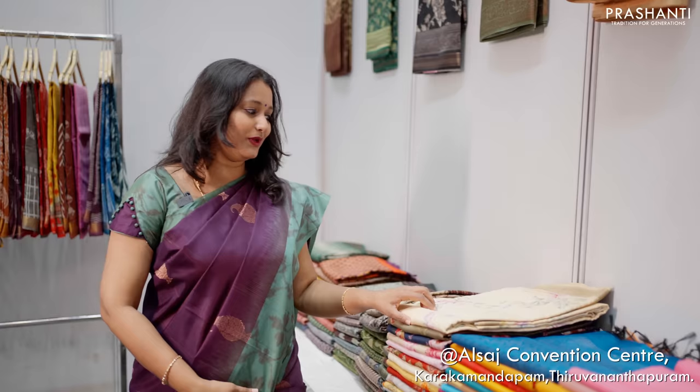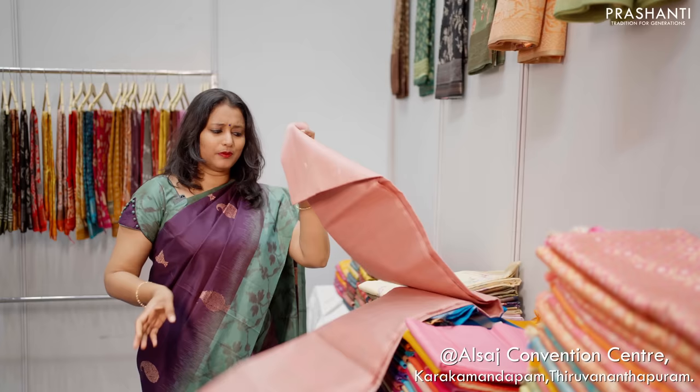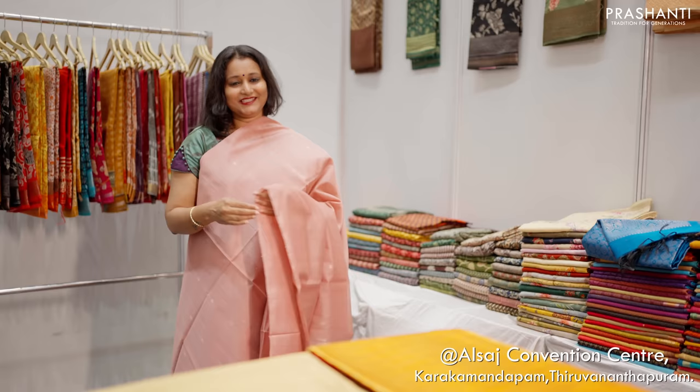These are again digital prints on chanderi. We also have some very pretty kora silk cotton sarees — light weight, very pretty and classy sarees with contemporary designs and beautiful colour combinations. Just look at this saree — it's just a single tone saree in pastel pink with simple bhutas and a very rich and classy pallu. Looks very very classy and elegant when draped. All these sarees are priced in the range of 2500 going up to 5000.